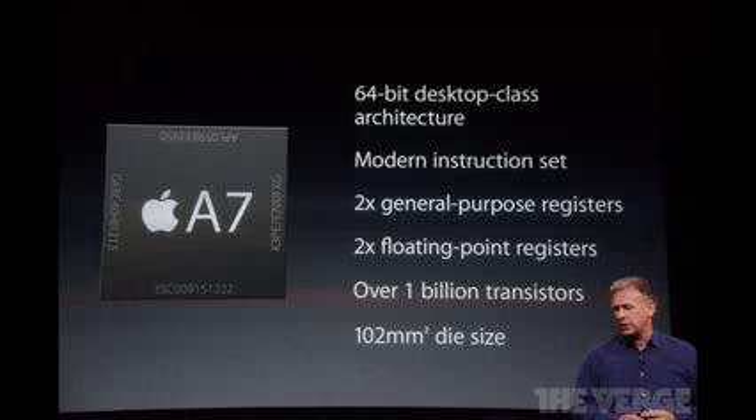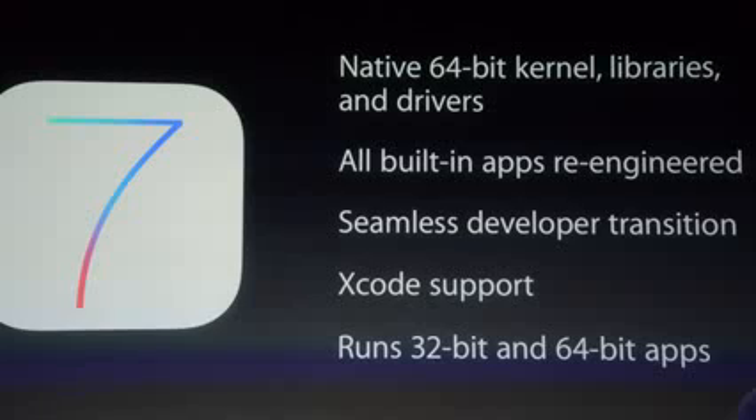It's going to be a totally beefed-up processor with a lot more features than what the A6 had. It will have a native 64-bit kernel, libraries, and drivers. All the built-in apps are going to be re-engineered, and there's a seamless developer transition, which means all of your favorite apps from iOS 6 are going to be seamlessly transitioned into iOS 7. It can run both 32-bit and 64-bit apps, which is cool because developers can create 64-bit apps specifically for the iPhone 5S. I can't wait to see all the amazing graphics and physics they can introduce using those 64-bit applications.